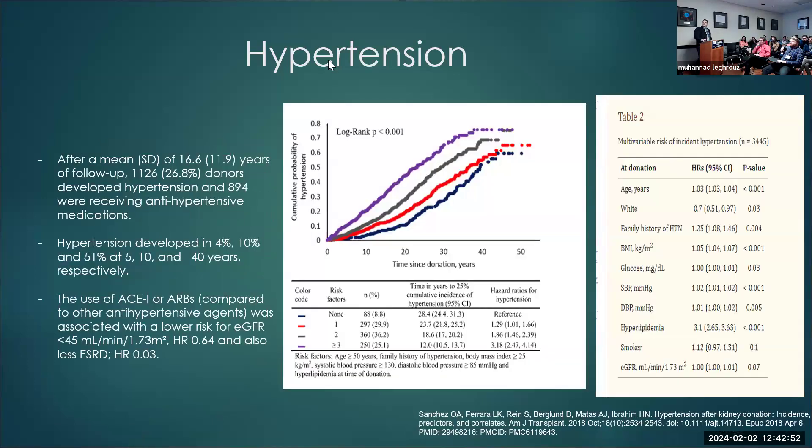Sanchez et al. published specifically on hypertension after donation: about 26% of donors developed hypertension at 11.9 years follow-up, and at 40 years of follow-up about 50% developed hypertension. They also found that ACE inhibitor or ARB use was associated with lower risk of eGFR under 45 and less risk of ESRD. Risk factors for hypertension post-donation included age over 50, family history of hypertension, high BMI, elevated systolic blood pressure, elevated diastolic blood pressure, and high blood glucose at time of donation — with a hazard ratio up to 3.18 if more than three risk factors were present.